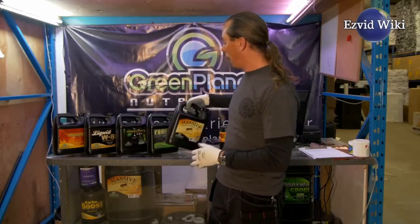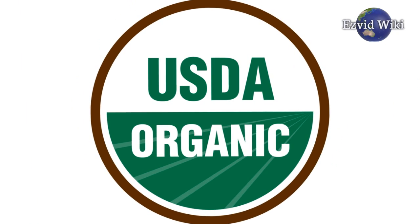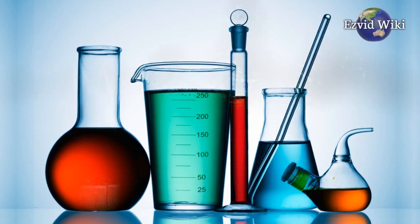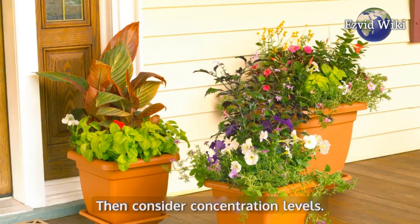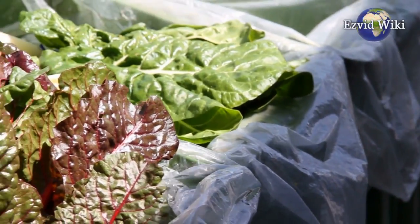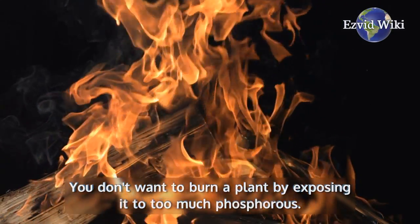When choosing a bloom booster, first decide if you want an organic option or if you'd like a bit of assistance from science. Then consider concentration levels. For some plants, like those in planters, certain bloom boosters might be too potent. You don't want to burn a plant by exposing it to too much phosphorus.